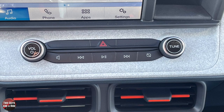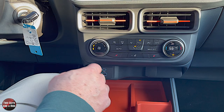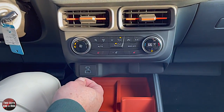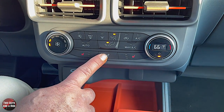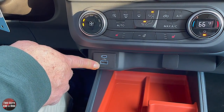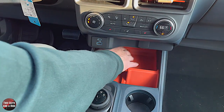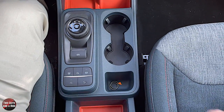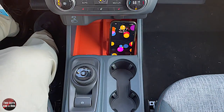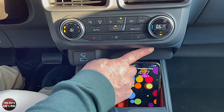Down below, you've got a few physical controls for the infotainment screen and your hazard button. Then you've got all-physical climate control buttons; this vehicle has single-zone auto climate control, though dual-zone is available. You do have three-stage heated seats and a heated steering wheel. There are two USBs — a USB-C and a USB-A — and a spot where a wireless charger would go if equipped. There's a phone cubby for upright placement while driving, a 12-volt auxiliary plug, and dual cup holders.